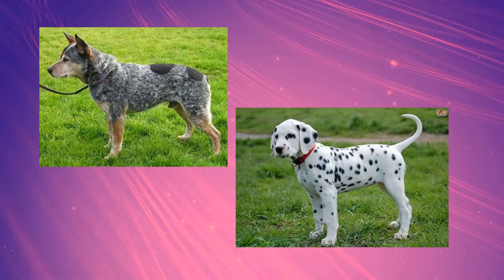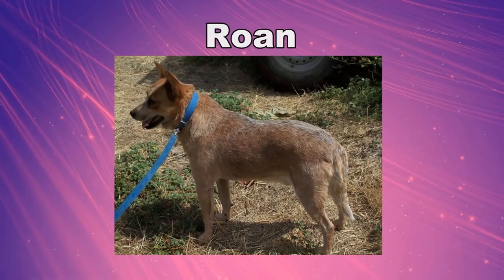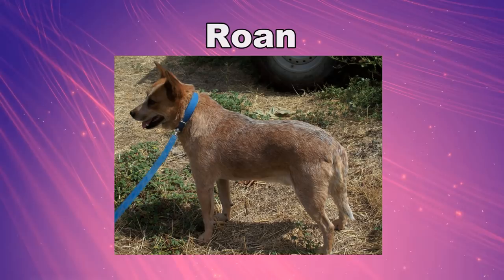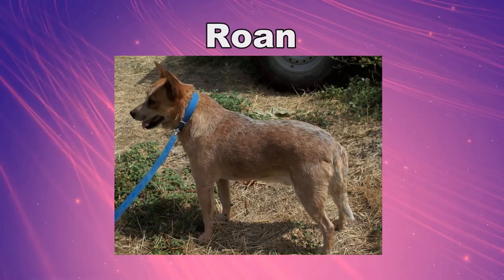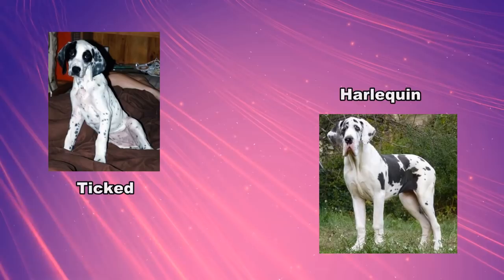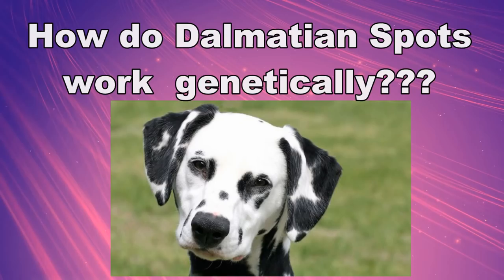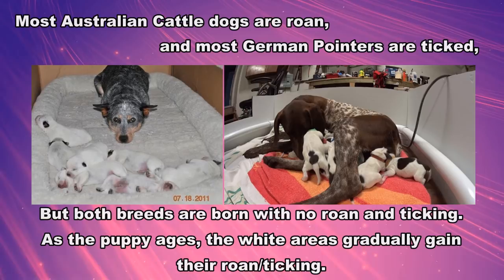The colour of ticking and roan depends on the colour that the area would have been if there wasn't any white. So if a black and tan dog with white markings has ticking, it would display black ticking on its body and tan ticking on its legs, chest, and muzzle. Roan is a pattern that produces heavily mottled white areas, often seen in small amounts of white. Black dogs with roaning often appear a grayish colour, which can be called blue roan — it's similar to why blue merles are called blue when they're genetically black. Ticking can be confused with harlequin, which is genetically merle, whereas dogs with ticking or roan are genetically born white.